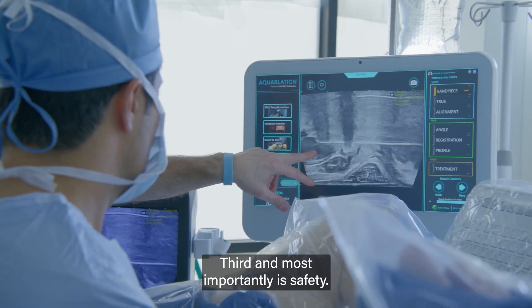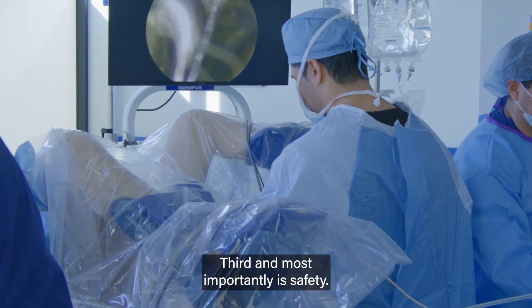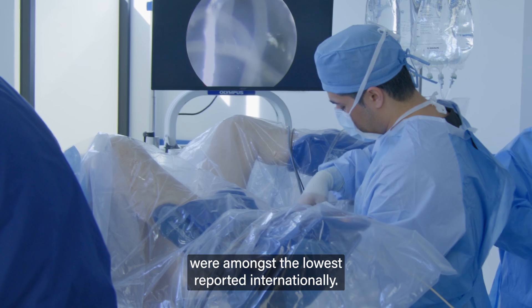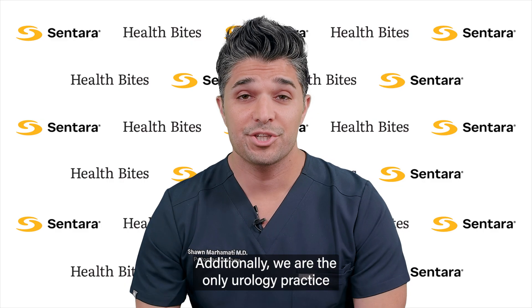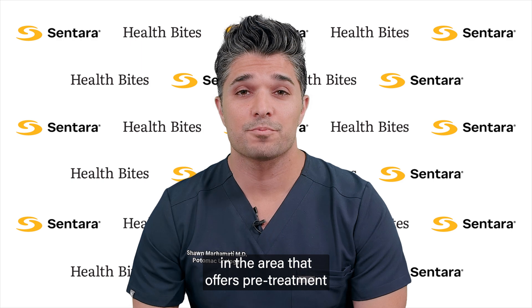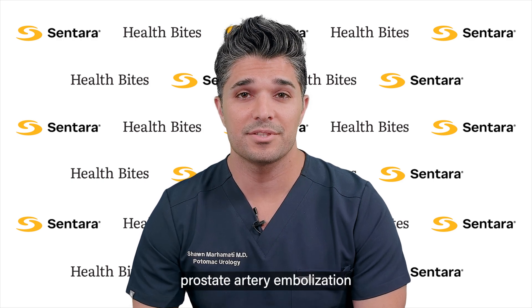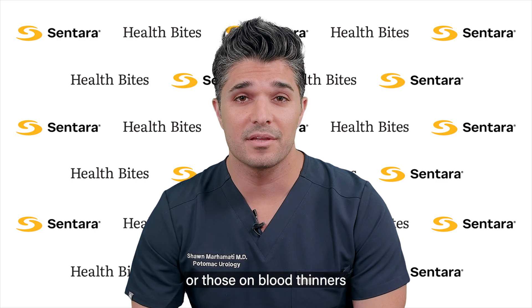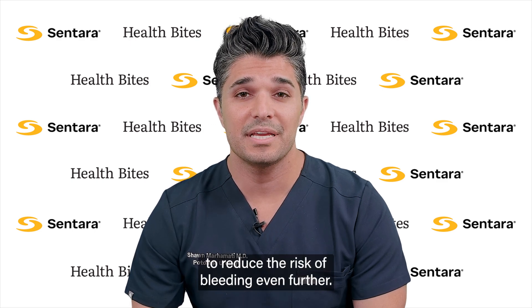Third, and most importantly, is safety. Our complication and bleeding rates were amongst the lowest reported internationally. Additionally, we are the only urology practice in the area that offers pre-treatment prostate artery embolization to patients with very enlarged prostates or those on blood thinners, to reduce the risk of bleeding even further.